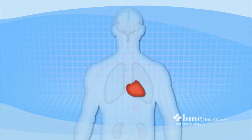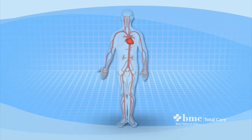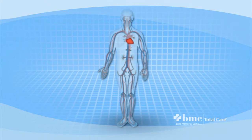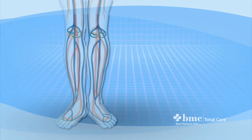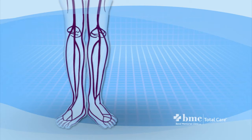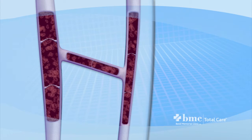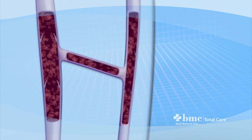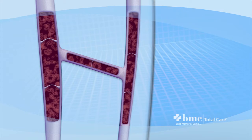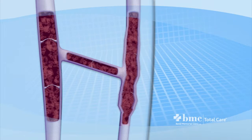Varicose veins can be caused by weak or damaged valves in the veins. The heart pumps blood filled with oxygen and nutrients to the whole body through the arteries. Veins then carry the blood from the body back to the heart. As your leg muscles contract, they push blood back to the heart from your lower body against the flow of gravity. Veins have valves that act as one-way flaps to prevent blood from flowing backwards as it moves up your legs. If the valves become weak, blood can leak back into the veins and collect there. This is called venous insufficiency.